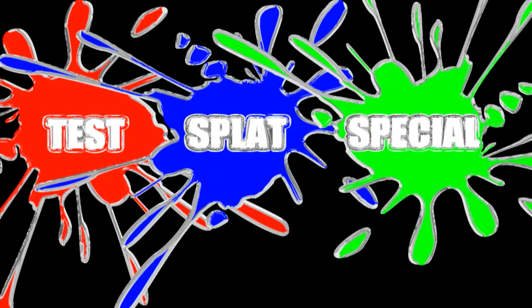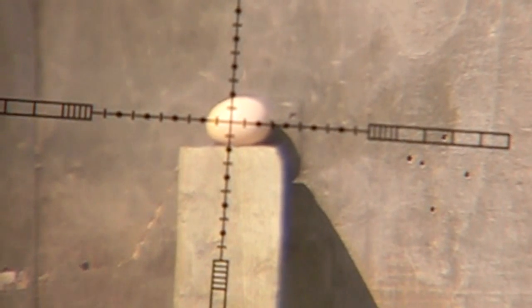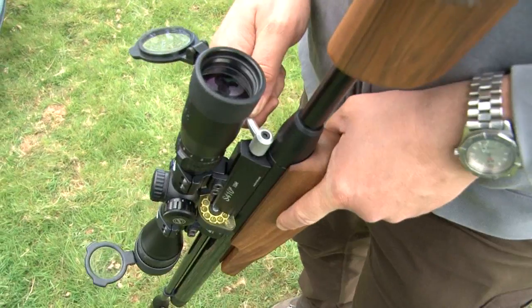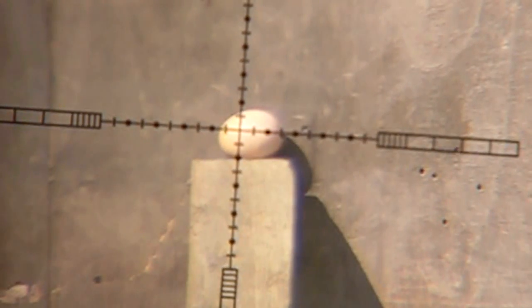First, the first in our new series: Splat of the Week. What does an air gun pellet do to an egg? We kick off with a humble chicken egg — the perfect package for the first test splat special. For this trial run we are using an Air Arms S410 in .22. The camera picks up the flight of the pellet and it is a fantastic result.